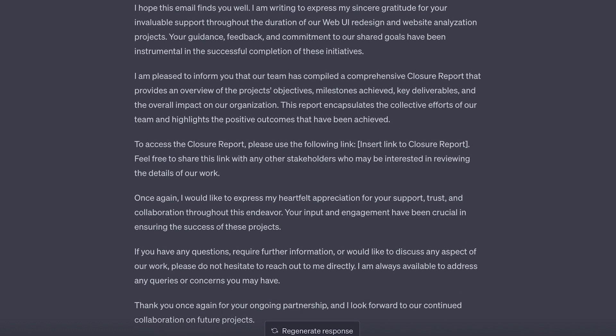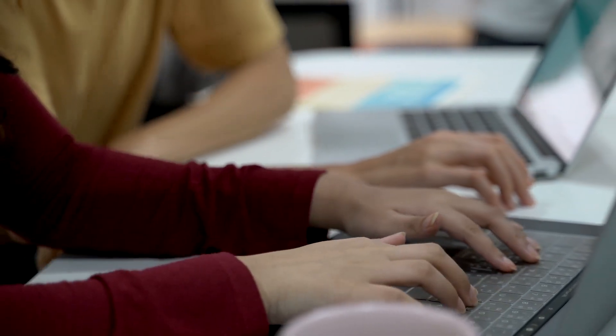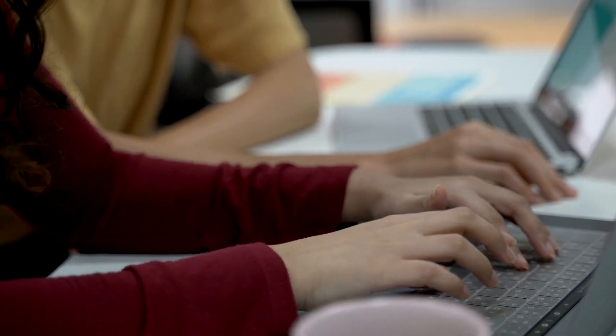This makes for a great first draft that you can edit however you see fit. But if you're looking for something that has more of your tone, you can copy and paste an email that you've written and ask ChatGPT to rewrite its previous response to match your tone.